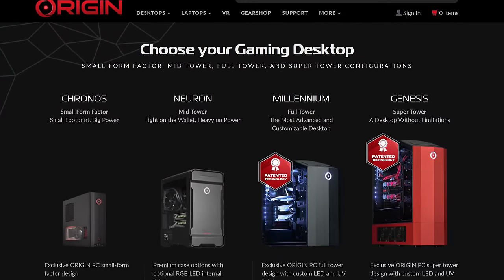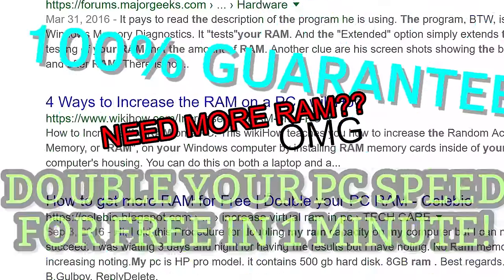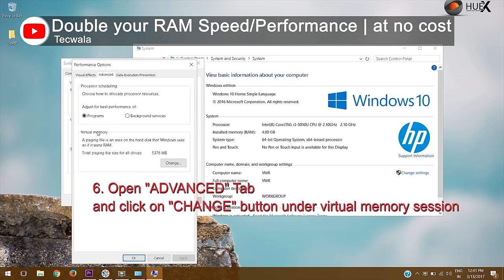If you Google 'double your RAM for free,' the most common solutions you'll find are to open up Windows's advanced performance options and increase what's called virtual memory.